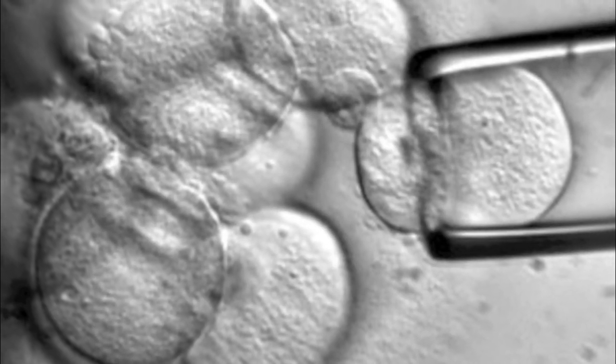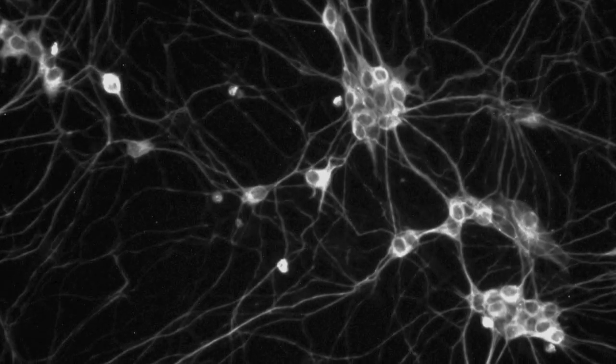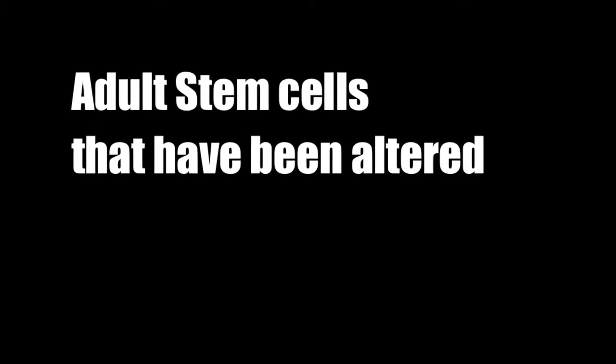For human stem cells, the same process that was used on mice was successful on humans in 1998. As of today, there are four different types of stem cells being tested around the world. In addition to the embryonic and adult stem cells, there have been trials using adult stem cells that have been altered, cells from amniotic fluid, and umbilical cord blood.